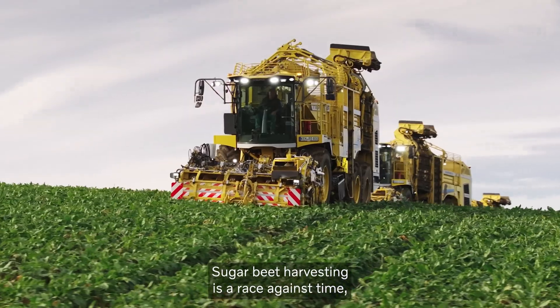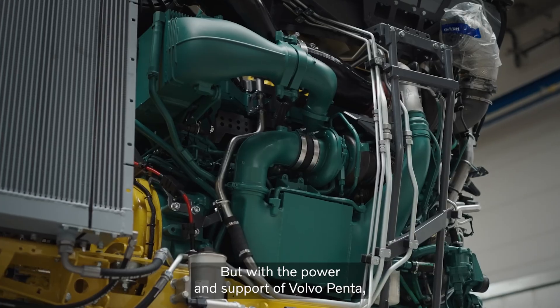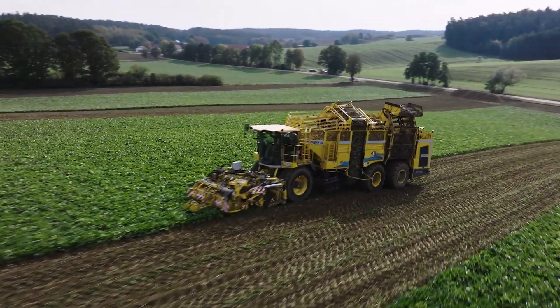Sugarbeet harvesting is a race against time where the smallest delay can result in spoiled produce. But with the power and support of Volvo Penta, this Tiger gets the job done.